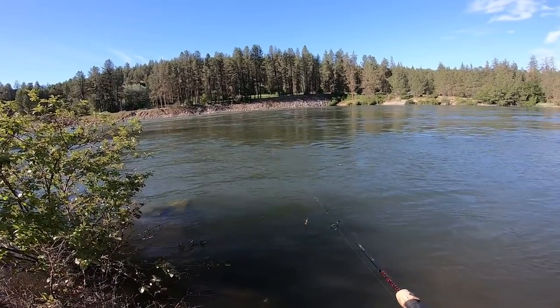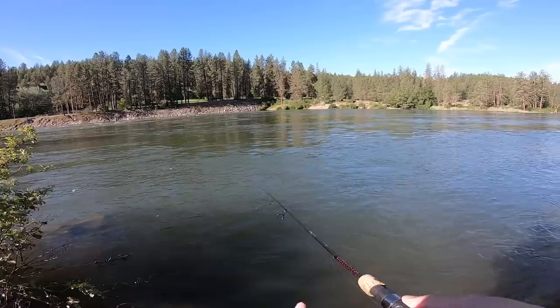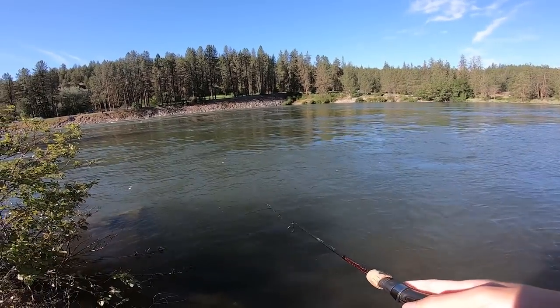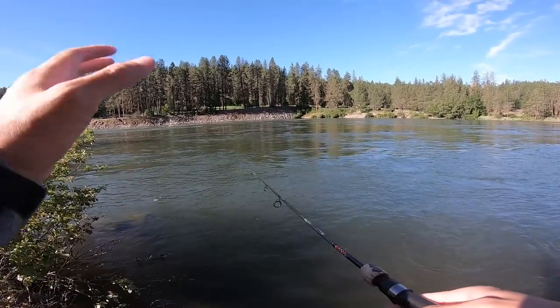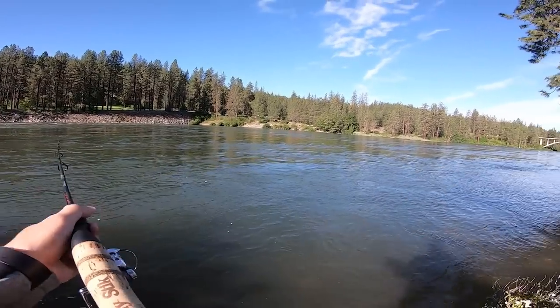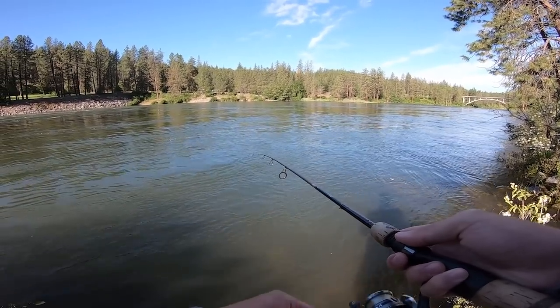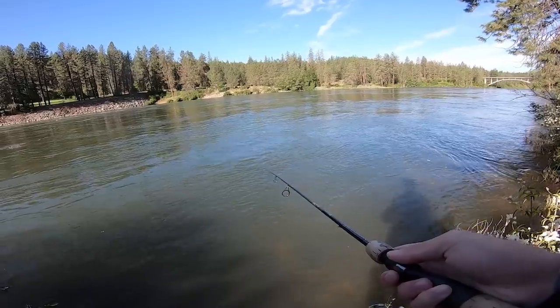Caught a couple nice trout, Pat caught some. I'm just so bummed I didn't get to see that big fish. Losing him is okay — I just wanted to see what it was, because in this river it could have been a huge trout, could have been a salmon, could have been a sucker fish, a giant smallmouth.